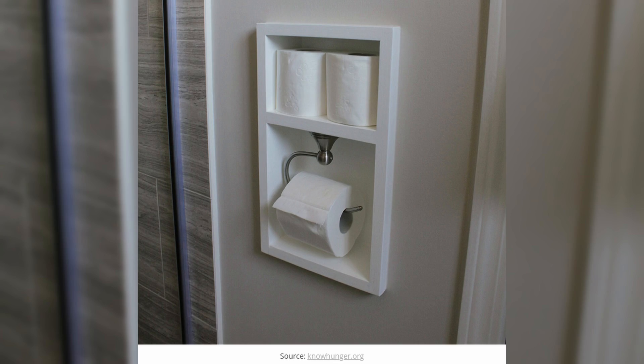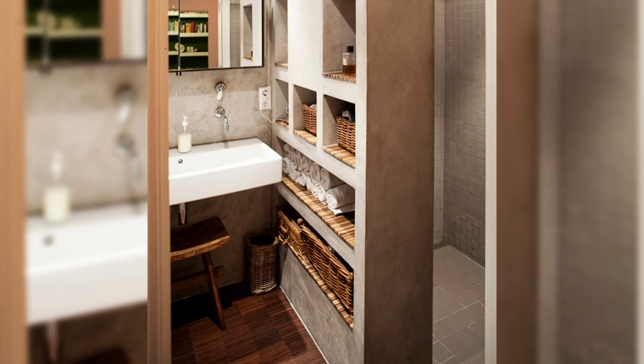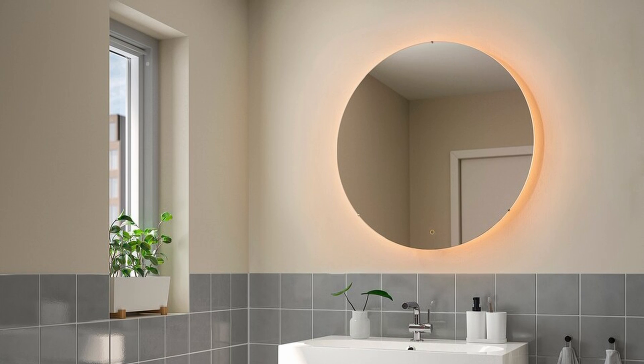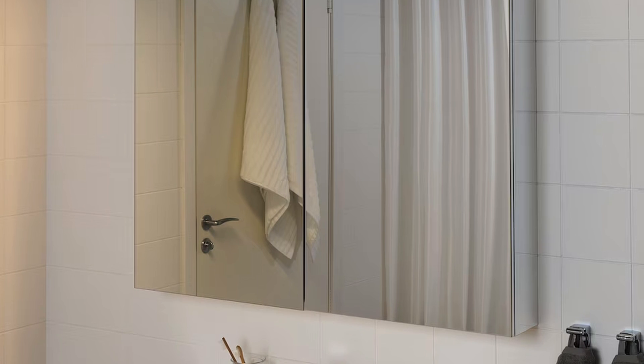You can also look into recessed storage — instead of going up or out, you go in. One of the most common places is in the shower area itself or above the toilet, which is often an underutilized and forgotten area. It gives you discreet storage tucked away for toiletries and essentials, keeping your bathroom clutter-free. And if you have a big mirror at your vanity, consider a medicine cabinet off to the side — or better yet, combine your mirror with your medicine cabinet so your mirror becomes storage.